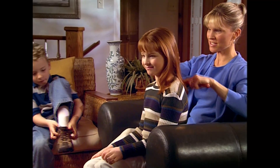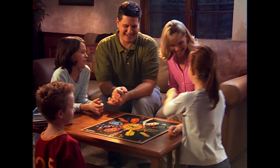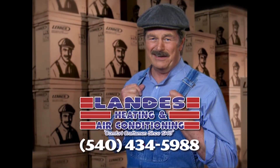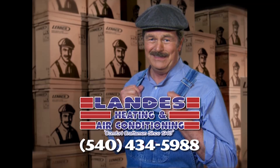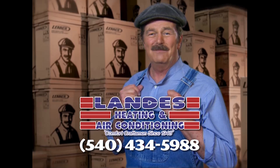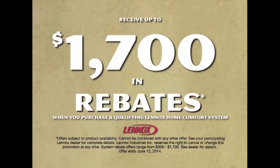We all want to give our kids the best of everything — the best nutrition, the best education, and the best place to grow up. Even the air they breathe. Lenox strives to provide the best air quality for your family's home, free of indoor air pollutants. At Landis Heating and Air Conditioning, they can install a Lenox customized comfort system in your home. Let Landis sweat the details so you can relax in comfort. Call Landis Heating and Air Conditioning today. Get up to $1,700 in rebates.